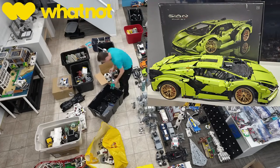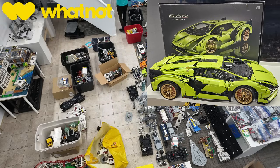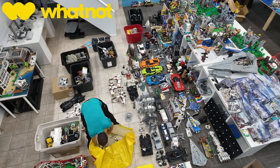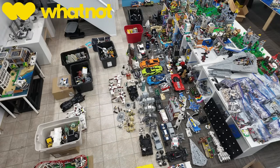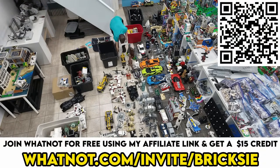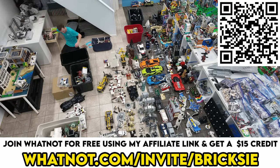I'm also going to be giving away the Lego Technic Lamborghini Sián FKP 37 during that stream. The giveaways are no strings attached — you don't have to make a purchase to enter for your chance to win, and I also cover the international shipping. If you're not on Whatnot, you can join using my link in the pinned comment and description below, and when you join using that link, you're going to get a $15 credit which can be redeemed on your first purchase.